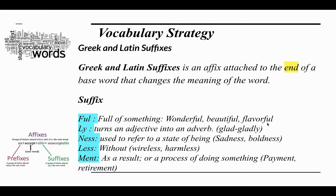Can you think of a word that ends in -ful? The suffix -ly turns an adjective into an adverb, like 'glad' changing to 'gladly.' The suffix -ness is used to refer to a state of being — like being sad becomes sadness, being bold becomes boldness. Can you think of a word that ends in -ness?